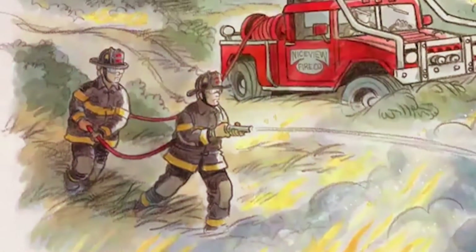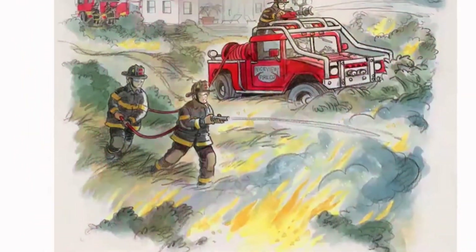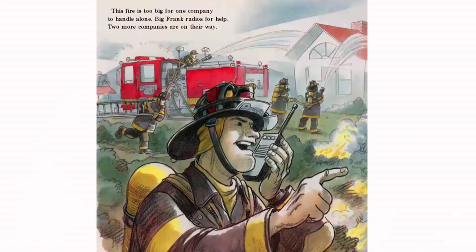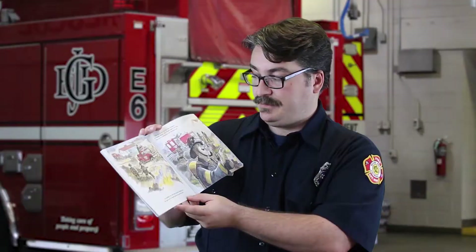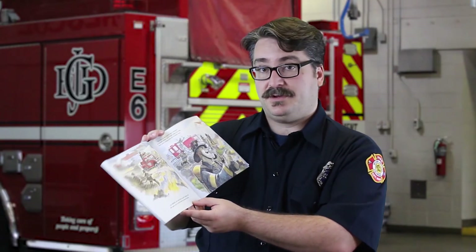At nightfall, the wind picks up speed. Suddenly, the fire goes out of control and races toward the forest. The fire is too big for one company to handle alone. Big Frank radios for help — two more companies are on the way. That's the way it works in Mesa County. When we respond to an incident that is bigger than we can handle by ourselves, we can always call for help, and other fire departments rush to our assistance.